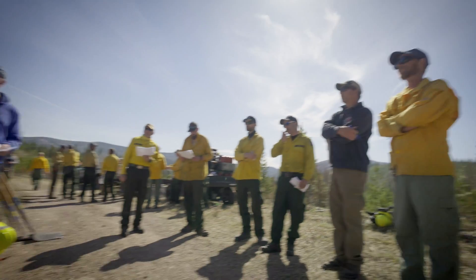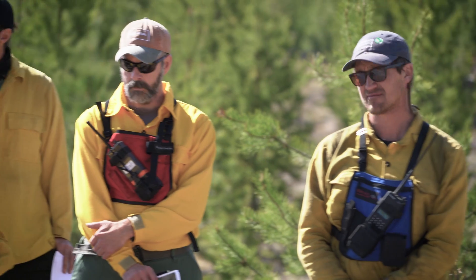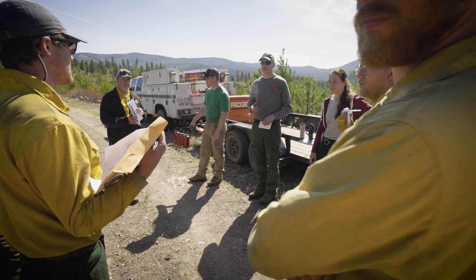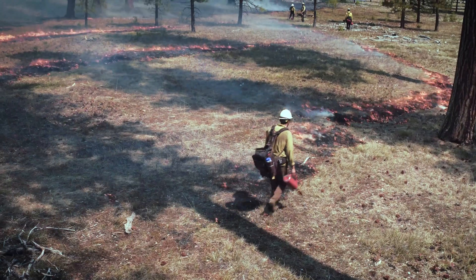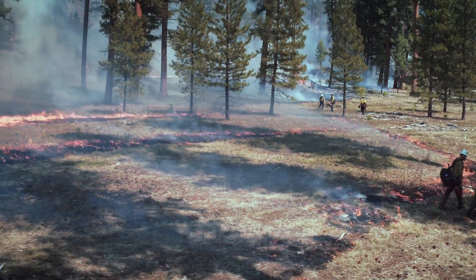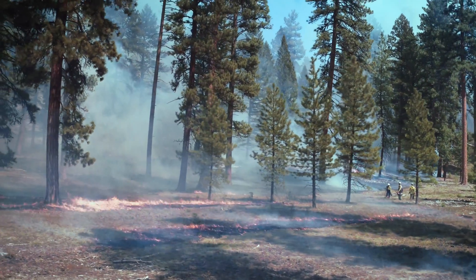There's a lot of planning and preparation that goes into these prescribed burns. We set up tight parameters for things like wind, humidity, and the moisture content of the fuels in the ground. We also prepare fire breaks that contain the active fire front. Once we've made the decision to burn, we begin stripping the fire in a controlled manner across the unit. As we continue to burn downhill and down into the wind, that fire is always backing up into areas that have already burnt.